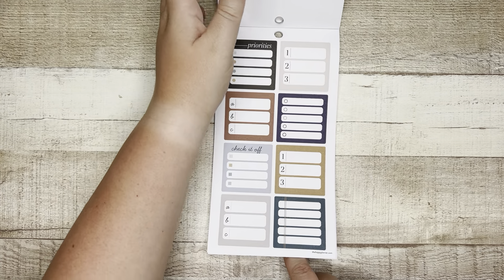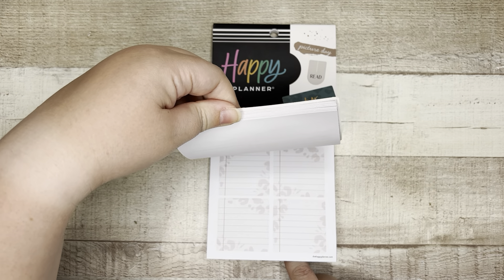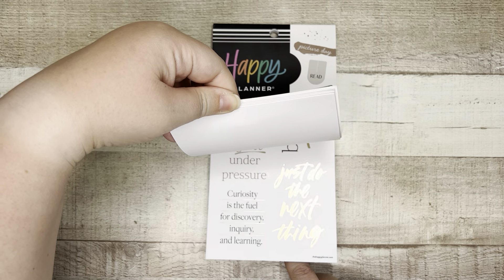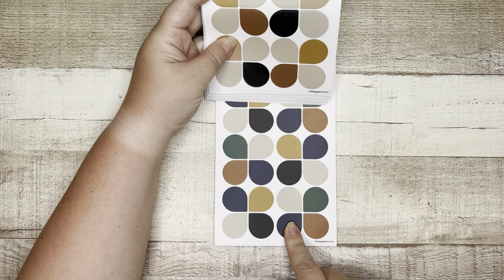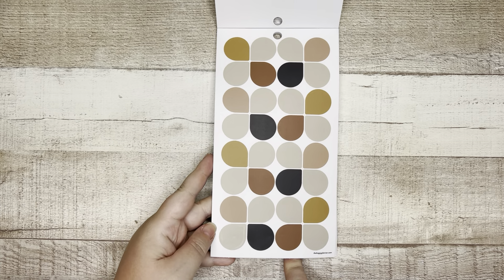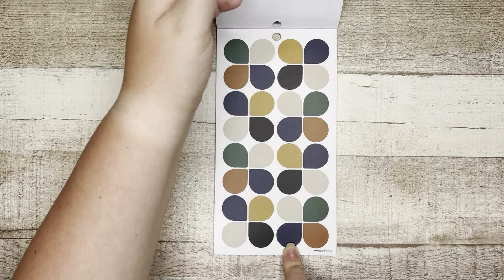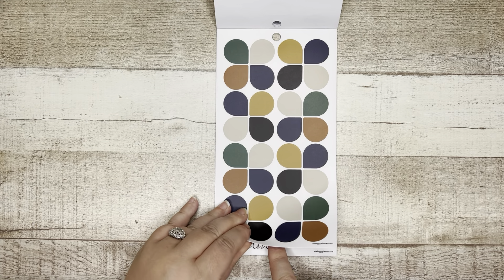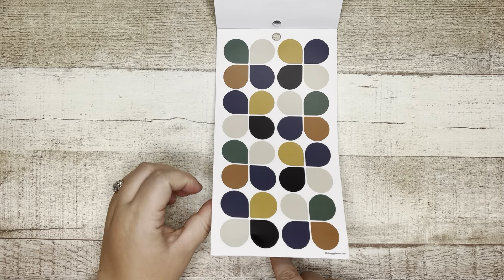Let's see how these are different — they look a little bit richer. Let's go back and compare. Okay, so this one has more blues and greens, while those earlier ones are your neutrals — browns and taupey colors — and here you have some greens and navies. But these are clear again, which I love.